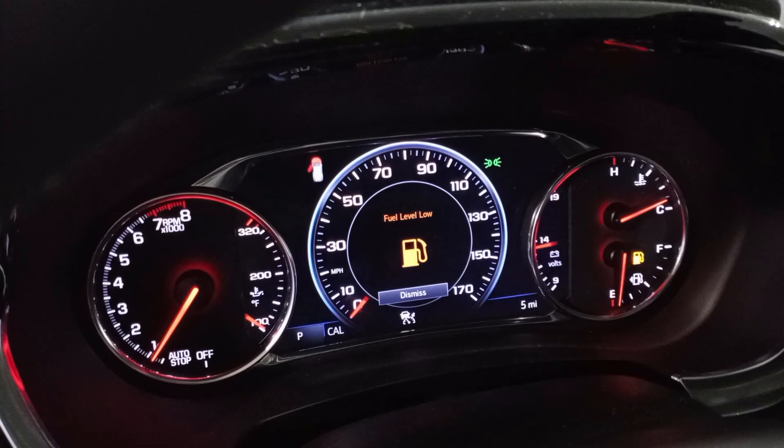Heated and cooled seats. There's the miles, heated steering wheel, and dual sunroofs.